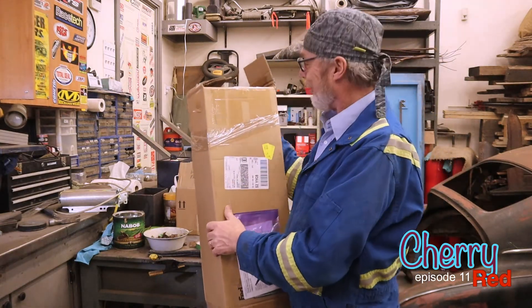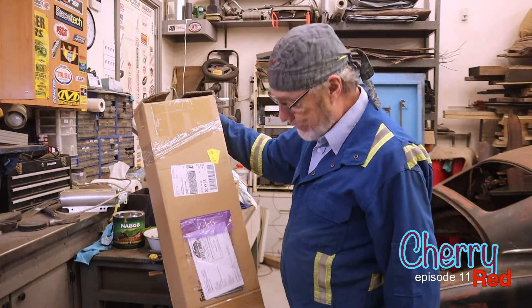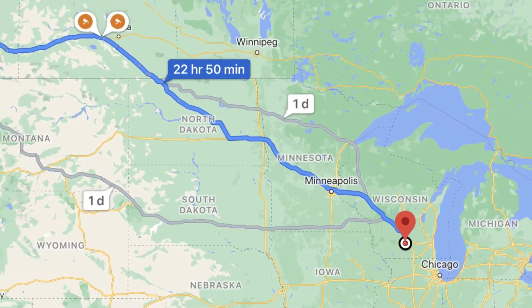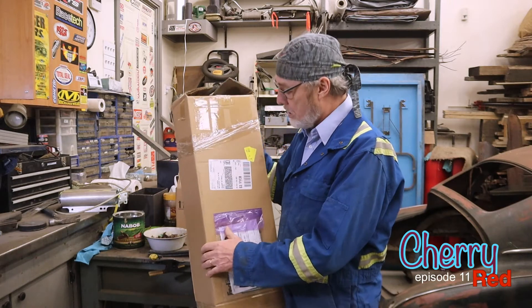Rock on, rock on. That's something, eh? Came from Madison, Wisconsin to Calgary, Alberta in two days and no hassle with the customs clearance as well. They take care of all of that.